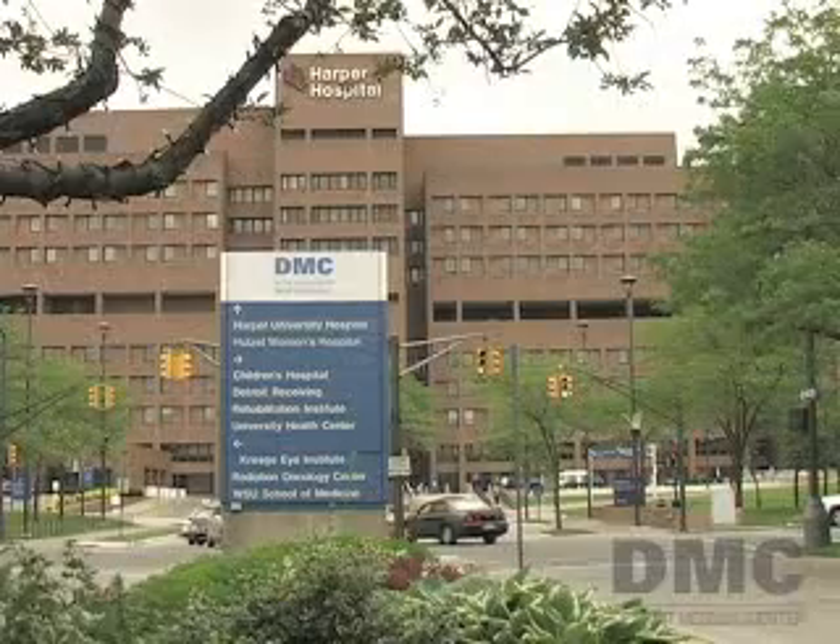The DMC — we just think it's a better way to get better. I'm Emory King.